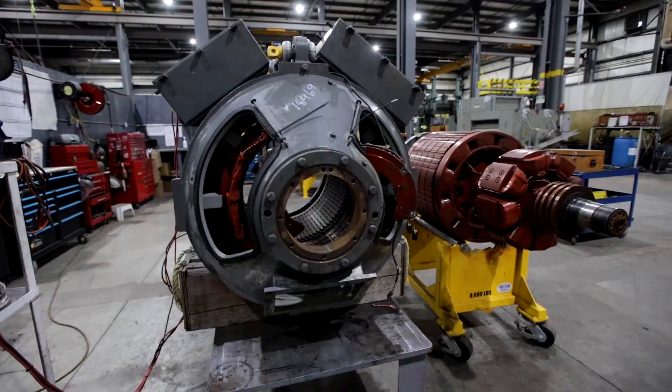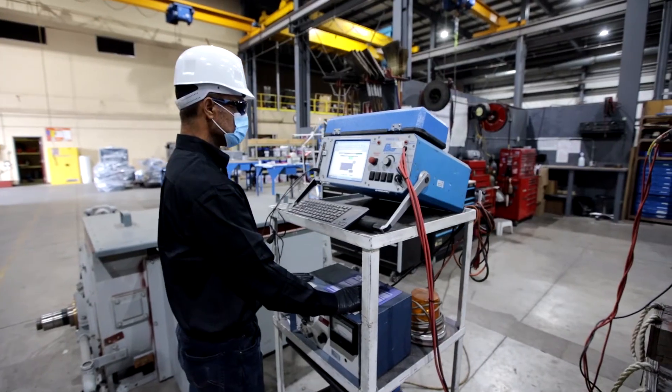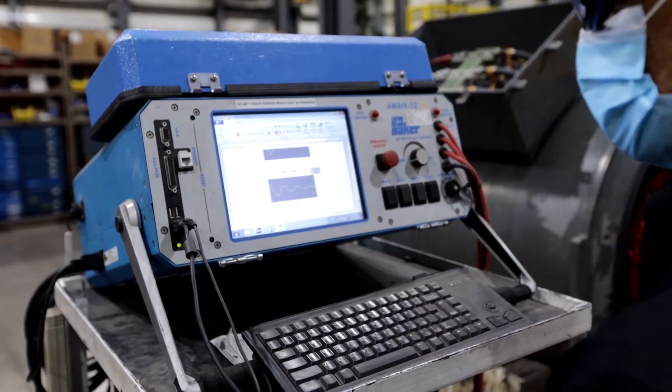All our staff are dedicated to precision and high quality, timely servicing of your equipment needs. We offer a comprehensive motor management program.